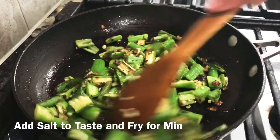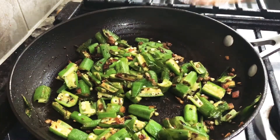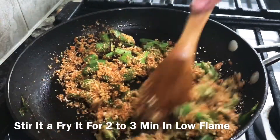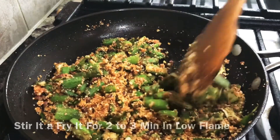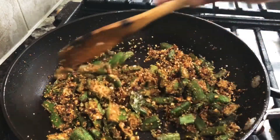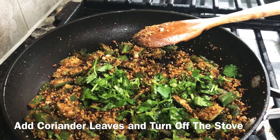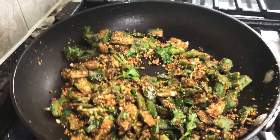I'll fry it a little bit more. Now I'm going to make peanut spice powder. I will fry the peanut powder on low flame for 2–3 minutes, then transfer it to a bowl.